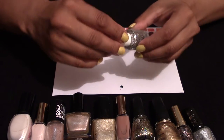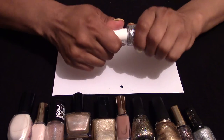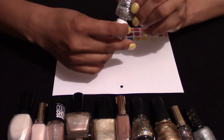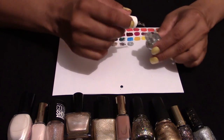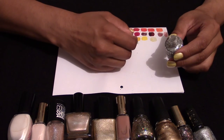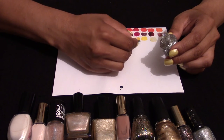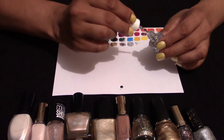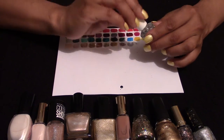This one is from Avon — it's much bigger chunks of glitter. It's called Silver Plated. I haven't really used this, but it's good to have. I've got a feeling I'll have a lot of trouble applying it. But you can see the difference with the larger chunks.